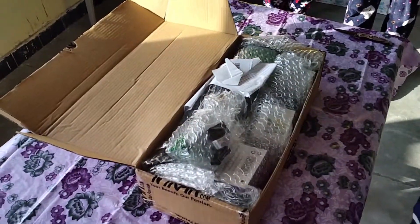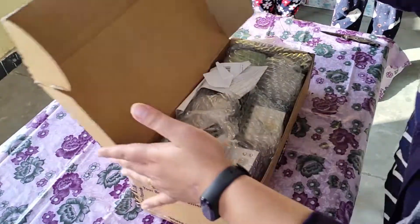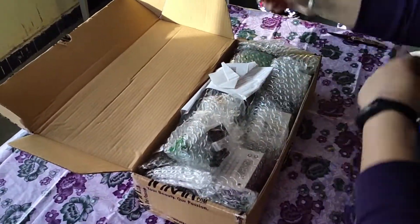So again, first of all, the packaging is very safe, very good. The suitcase is kind of the same panel. Let's unbox the products one by one.